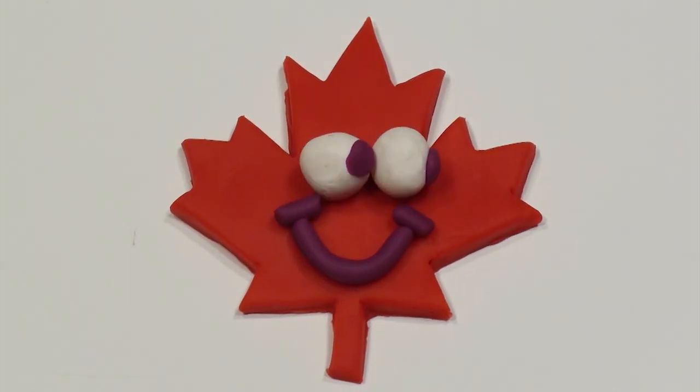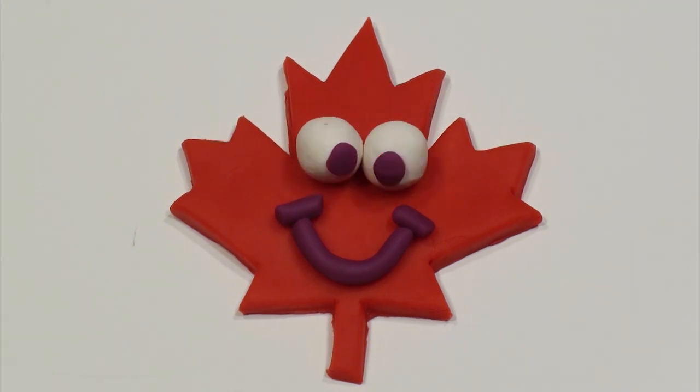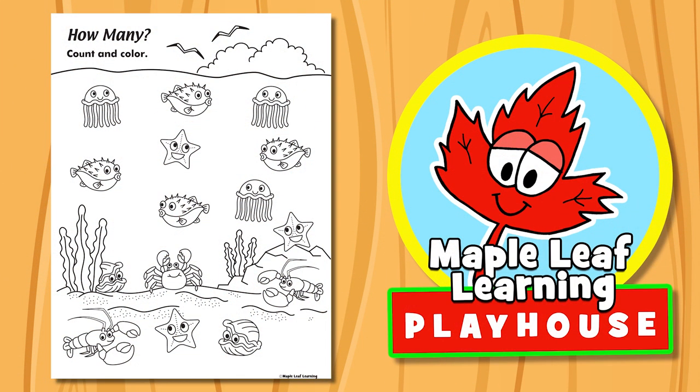The Maple Leaf Learning Playhouse. Hey guys, let's do the how many worksheet, okay? Beach version — cool!